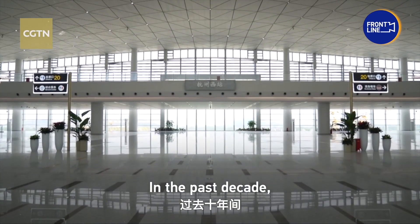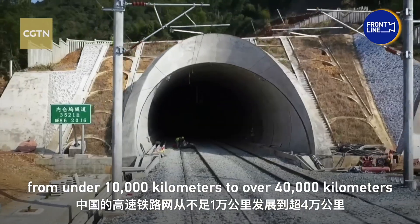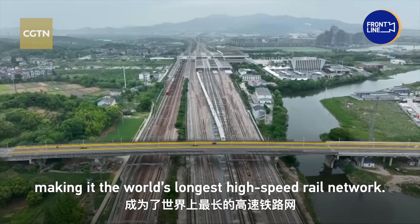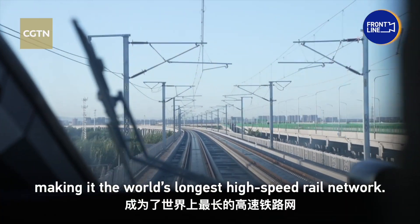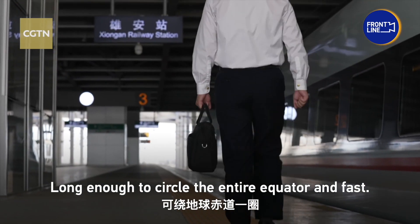In the past decade, China's high-speed rail network has grown from under 10,000 kilometers to over 40,000 kilometers, making it the world's longest high-speed rail network — long enough to circle the entire equator — and fast.